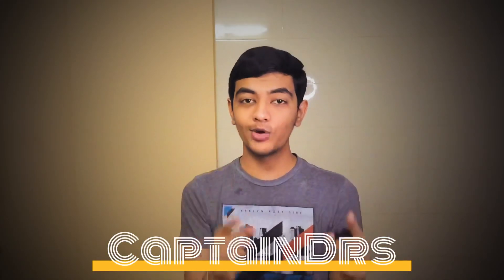Hey, what's up guys, this is your friend Captain here, back with another weekly tech updates — this is episode 39. We've got some big news and cool announcements in today's video, so without any further ado, let's get started.